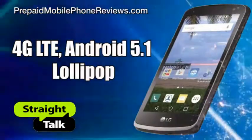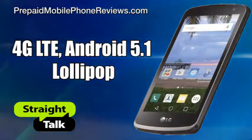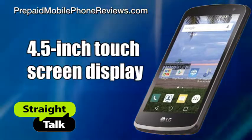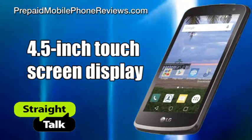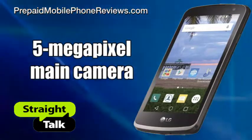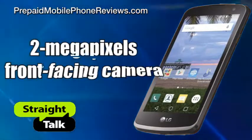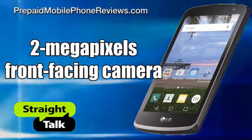Straight Talk LG Rebel LTE is a GSM 4G LTE Android 5.1 Lollipop smartphone with a 4.5-inch touchscreen display, a 5-megapixel main camera with 720p HD video recording, and a 2-megapixel front-facing camera with video recorder.